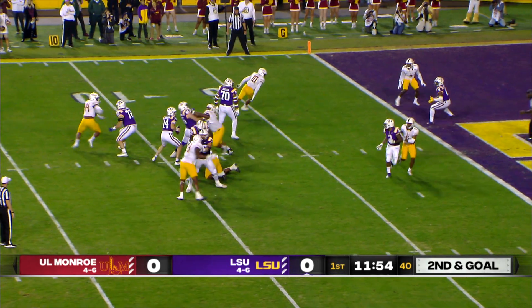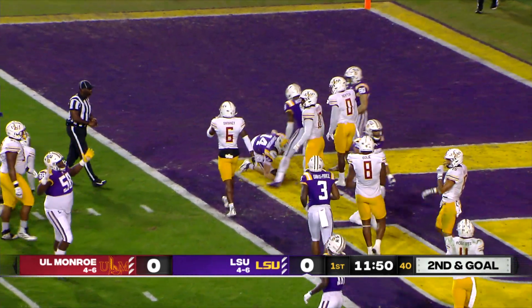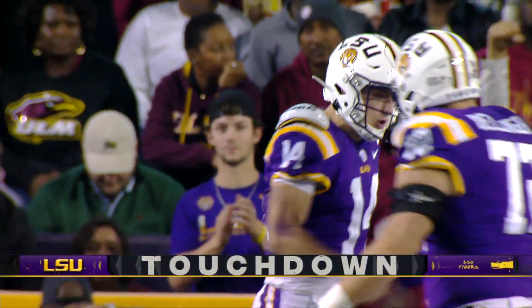Here's the snap to Johnson. Second down and goal — Johnson going to run up the middle, and Johnson will dive into the end zone for his first rushing touchdown of the season.